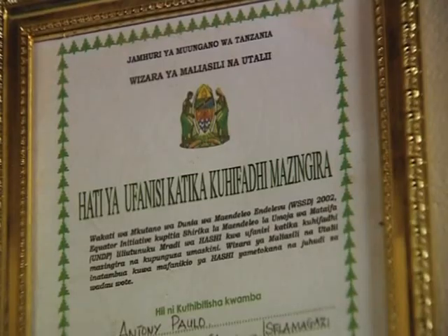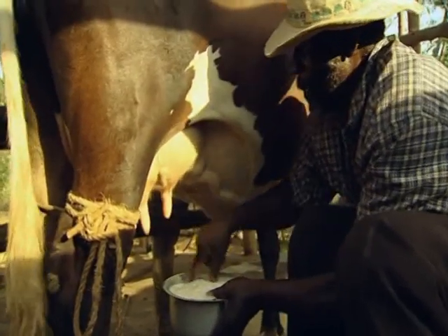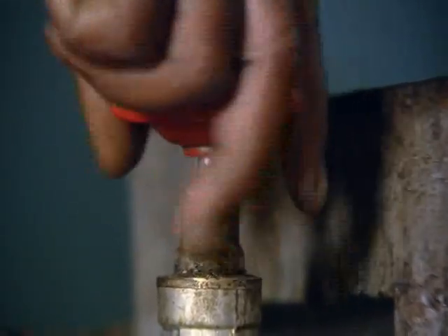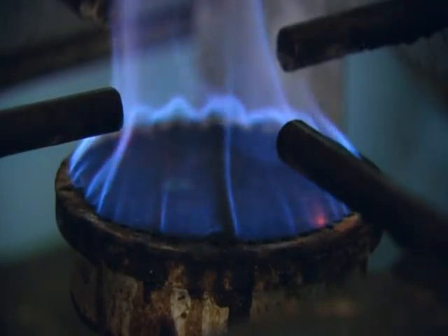Antony and Agnes have won awards for the ways in which they use sustainable energy at home and on their farm. But despite biogas being a readily available resource, other people are still reluctant to try using it in their homes because of the initial investment.